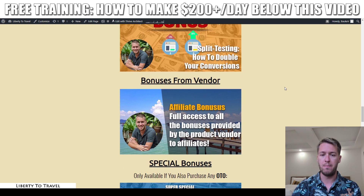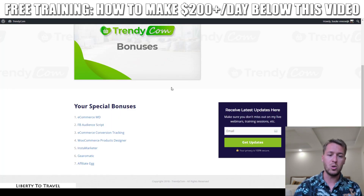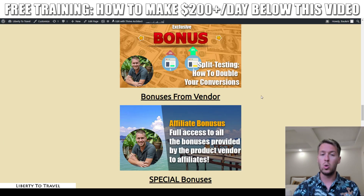In addition to my own bonuses, you will also get the bonuses from the vendor. These bonuses are probably what all other affiliates are going to give you, and I don't want you to miss out on those. These vendor bonuses are: Ecommerce WD, FB Audience Script, Ecommerce Conversion Tracker, WooCommerce Products Designer, Insta Marketer, Gearomatic, and Affiliate AG — so those seven bonuses from the vendor are also included with your purchase of Trendycom.